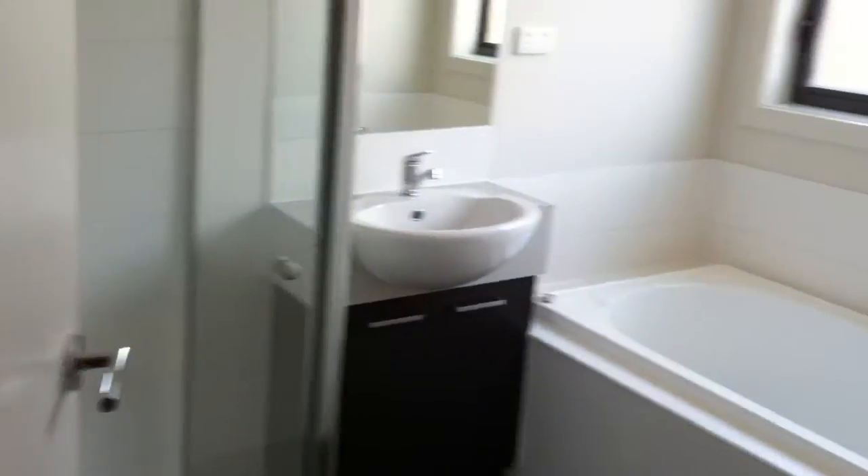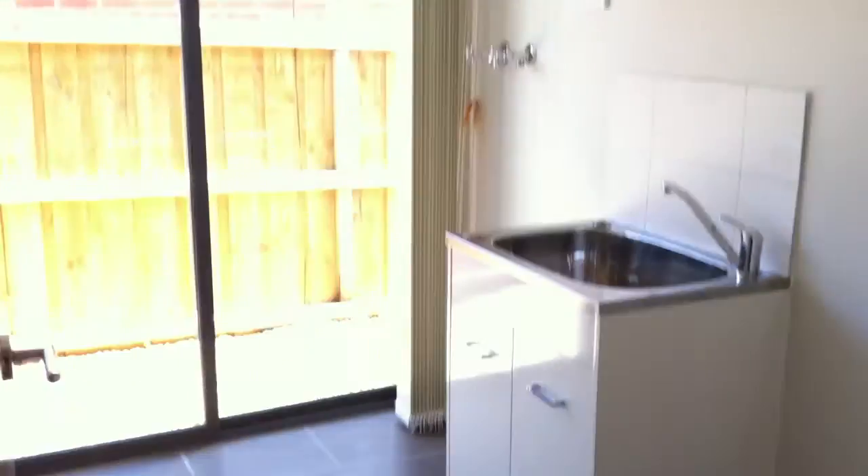So you've got the third bedroom, bathroom, there's the laundry and then finally the last bedroom, all of them with built-in cupboards.